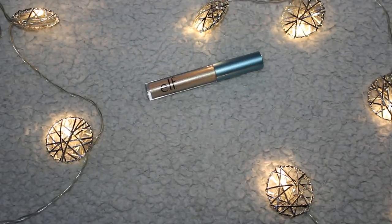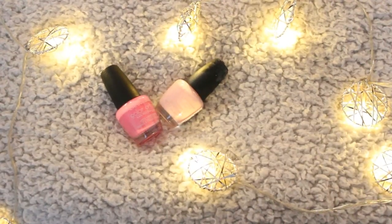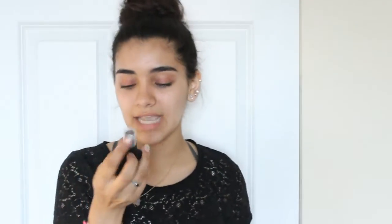I got this e.l.f. liquid eyeshadow in gold. Then I got the NYX Eyeshadow Base in Skin Tone, which I used in my video. I got this Wet n Wild single glitter shadow in a pretty pink. Then I got a Wet n Wild Contour Stick, a Hard Candy 12-hour moisture primer, and two nail polishes in light pink and pink. The last makeup item is an e.l.f. brush cleaner.